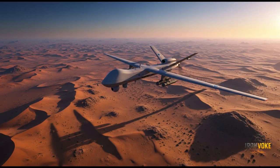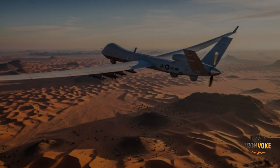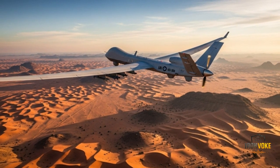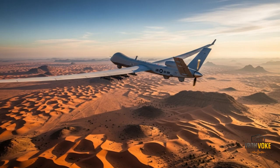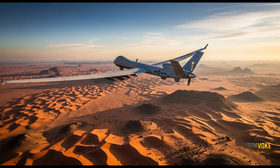Comparing the Heron TP with other global UAVs highlights just how advanced this system is. It competes directly with the American MQ-9 Reaper, considered the gold standard of combat drones. However, the Heron TP's payload capacity and operational ceiling give it an edge in some areas. While the Reaper has been combat-proven across the Middle East and Afghanistan, the Heron TP has carved its niche by focusing on long-range surveillance and strategic strike missions. A comparison can also be made with China's Wing Loong drones, which are cheaper but less advanced in endurance, payload, and sensor quality.